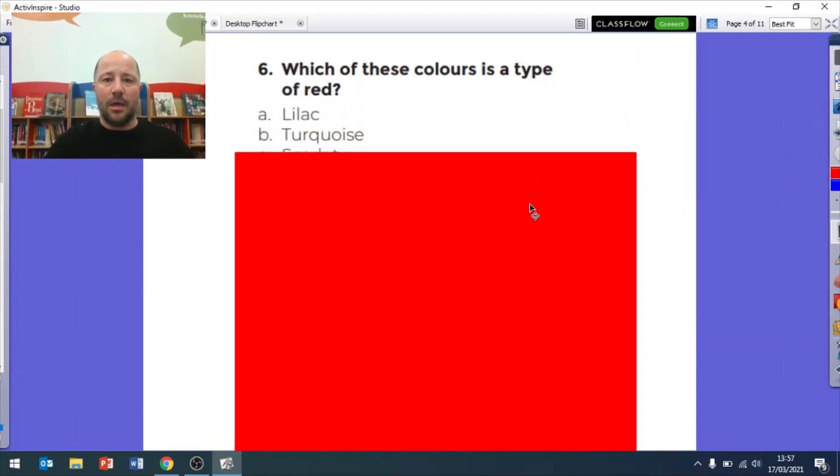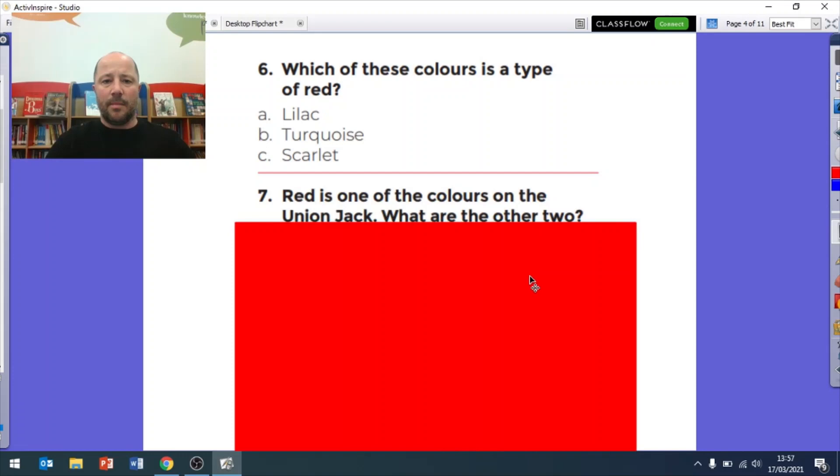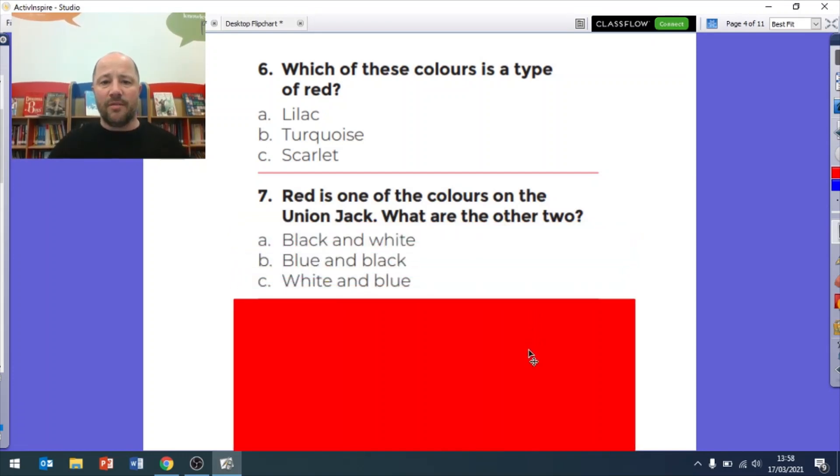Question six: is it A lilac, B turquoise, or C scarlet? Which of these is a type of red? Question seven: red is one of the colors on the Union Jack - what are the other two? Is it black and white, blue and black, or white and blue? So is it 7A black and white, 7B blue and black, or 7C white and blue?